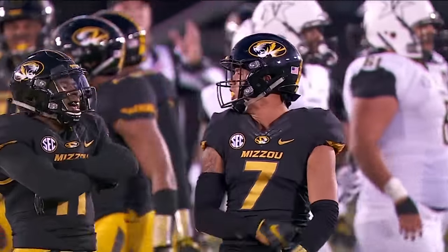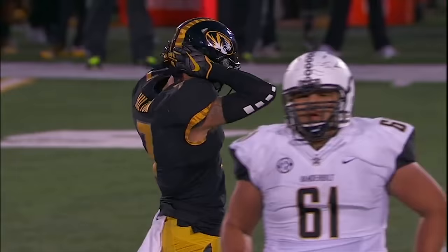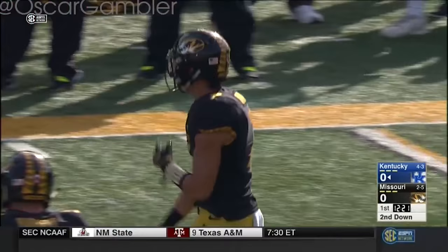The two-yard line for a loss of one, bringing up a fourth down and three with 6:02 to play. A.J. Logan and Cam Hilton blew up that play before it unfolded. Cam Hilton is the top-rated DB in all of Missouri coming out of high school — a good young player.